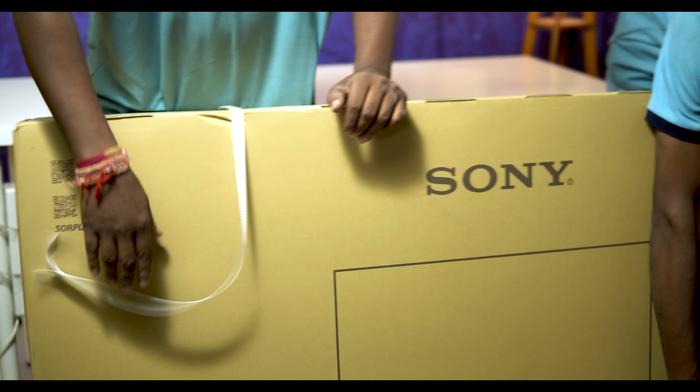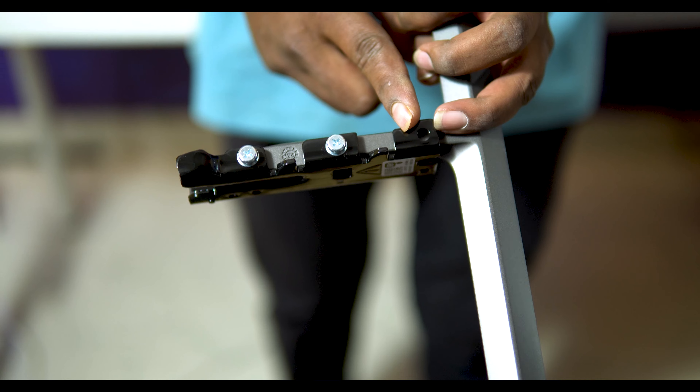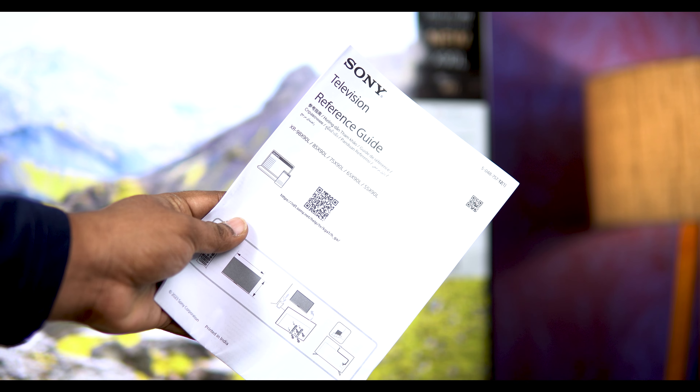As we carefully open the box, we're greeted with the stunning design of the Sony Bravia X90L. Its sleek and slim profile is guaranteed to impress. This TV is truly a work of art, not just a piece of technology.